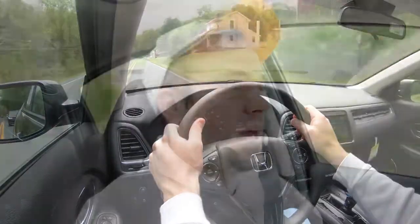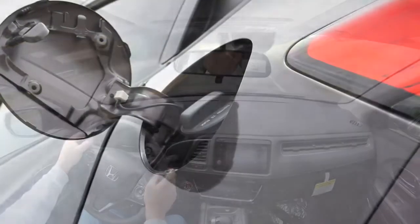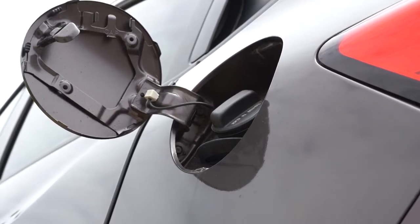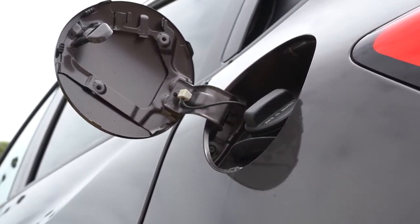Zero to 60 comes in at approximately 9.6 seconds according to Motor Trend — on paper that number is quite slow. We'll test the acceleration in a bit. MPG comes in at 28 city/34 highway for front-wheel drive, and 27 city/31 highway for all-wheel drive. Either way it takes regular unleaded 87-octane fuel, which is always nice to save a little money.